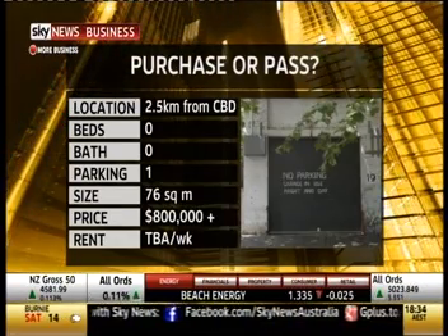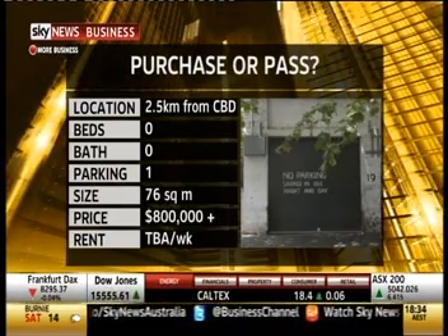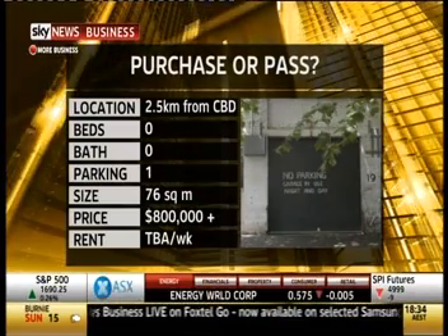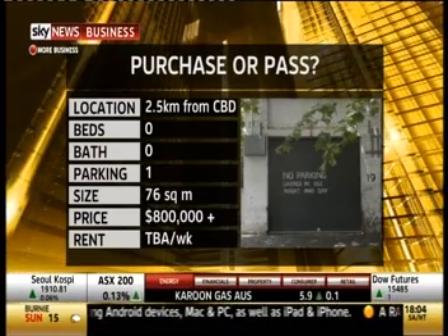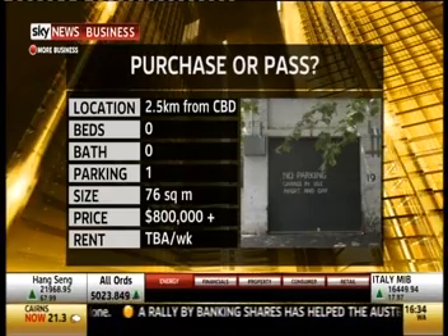Paddington is obviously a very popular part of town and getting a park is very hard around there, but is a garage really worth $800,000? I think if you're living in a $3 million property, you've got a $300,000 car and you want to park it — it probably means more to you than someone who has a cheap car and doesn't have a $3 million property. So potentially yes, and the number of people inquiring about it shows it's obviously in demand.